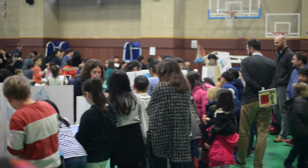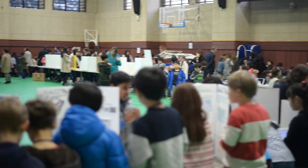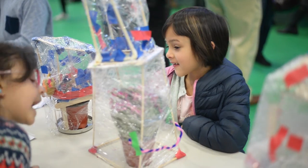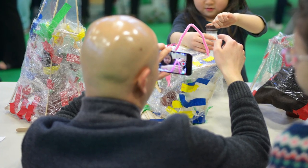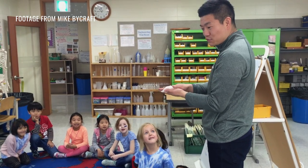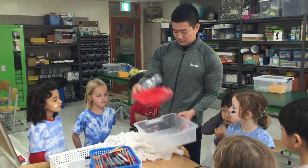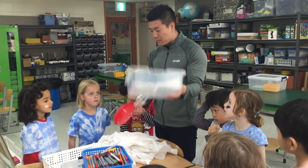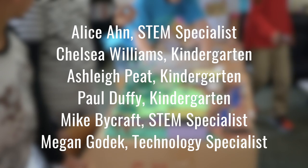Ultimately, our kindergarteners presented their work at the Elementary Expo, a venue where families, students, teachers, administrators, and community members can come and see the learning, innovation, and experimentation that takes place in the classroom. While that wraps up the summary video, I hope it has given you a glimpse of what is possible when incorporating project-based learning and design thinking into the classroom. I would like to give a special thanks to the following for making this project happen.